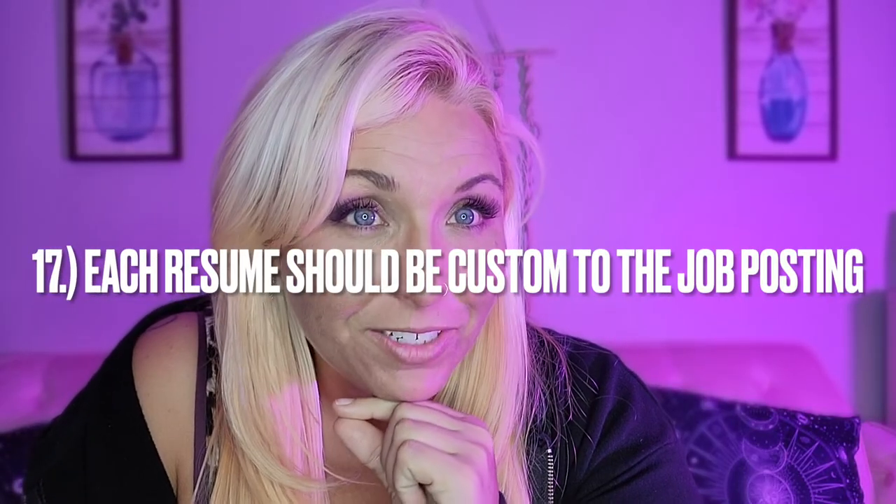Number seventeen: every single time you send in a resume, make sure you make it specific to each job you're sending it to. Do not just blast-send to 15 jobs. You should say, 'This one is asking for an experienced customer service manager' — okay, customize and send. 'This one is looking for a highly motivated self-starter' — match that and send. Match the keywords and make it specific for each one, same with your cover letter. I know it takes more time, but if you want the job, you're going to do it.